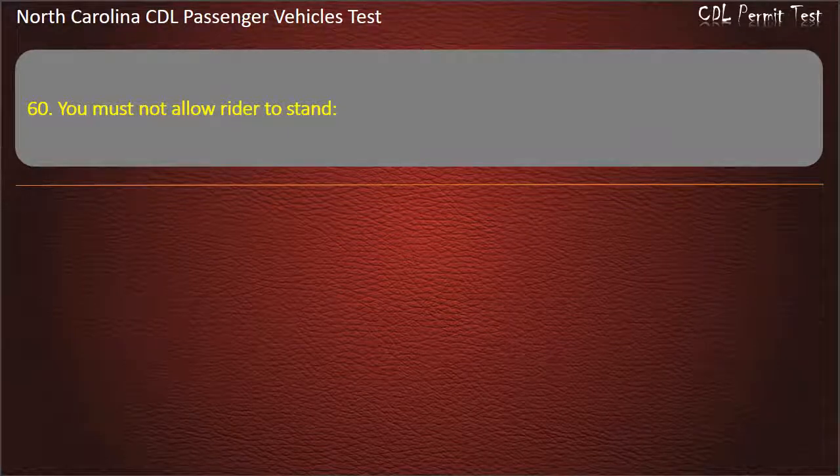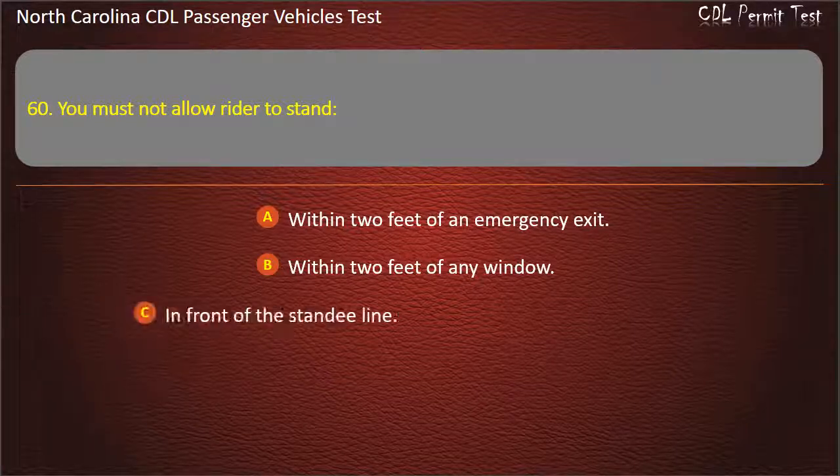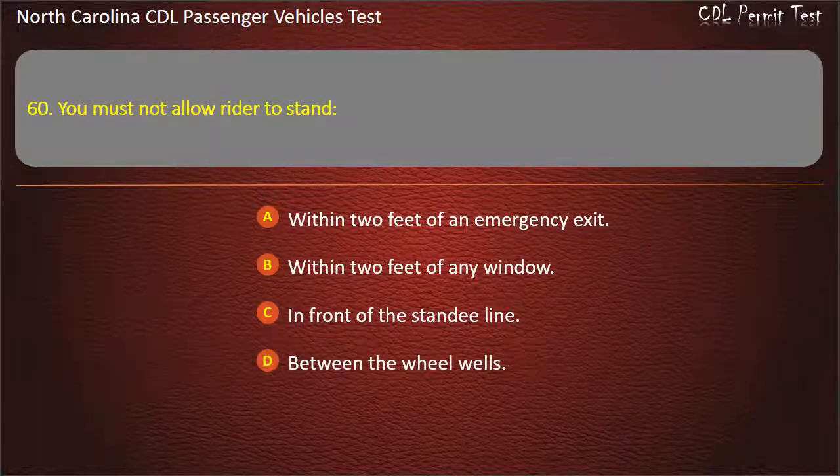Question 60: You must not allow a rider to stand within 2 feet of an emergency exit, within 2 feet of any window, in front of the standee line, or between the wheel wells. Answer: In front of the standee line.